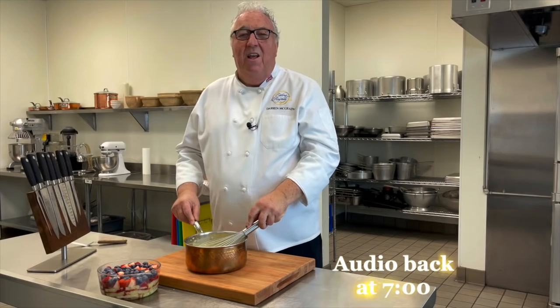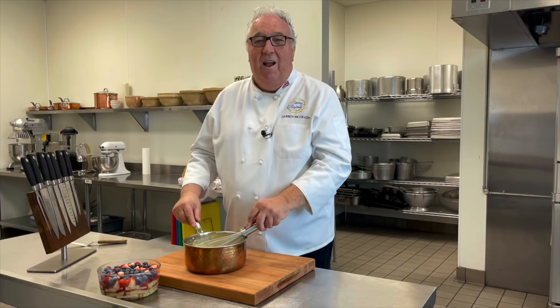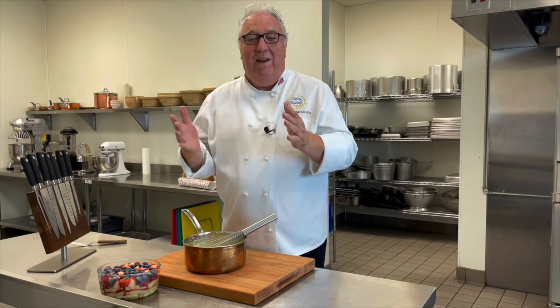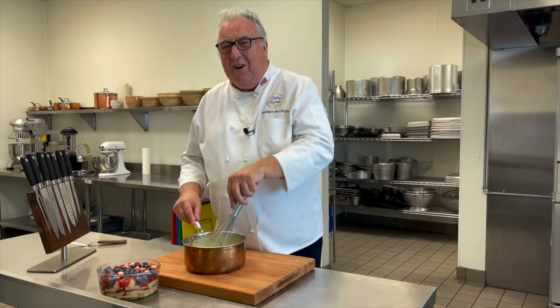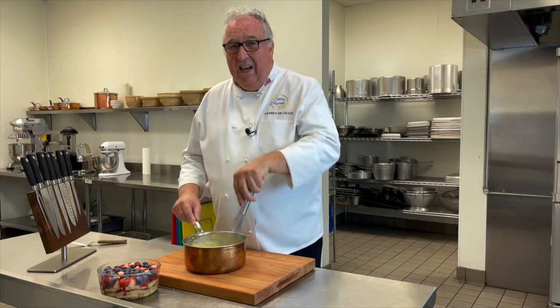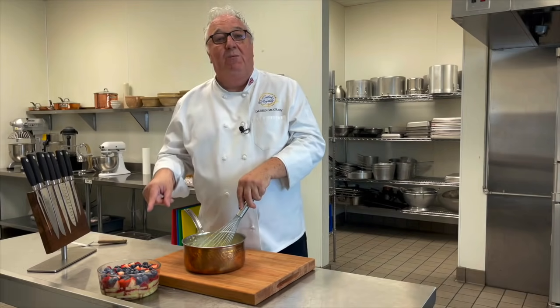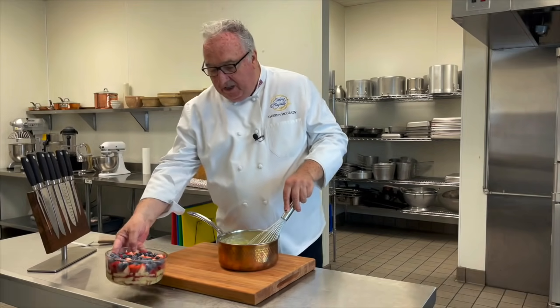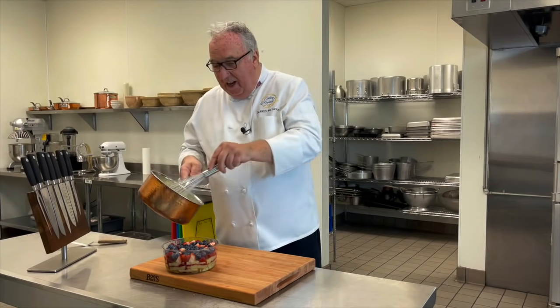Growing up in the 70s, I think trifle was exploited. Mums were busy working, and everyone was buying packet mixes — a ready-made trifle mix in a box with synthetic cream and nasty blancmange. No wonder kids grew up not liking trifles. But with fresh fruit, fresh sponge, and this delicious homemade custard topping, I think everybody's starting to like it again.